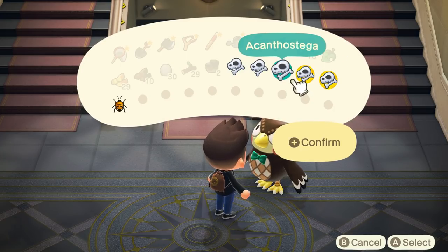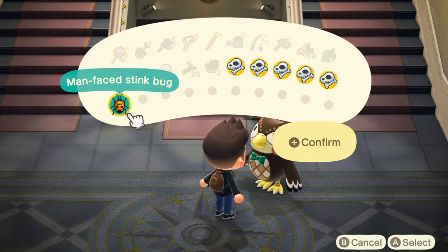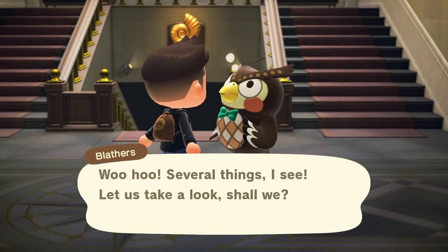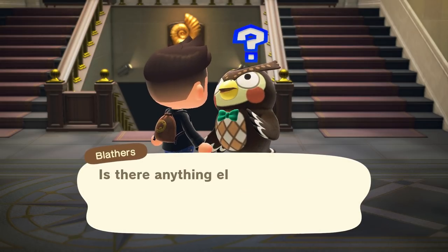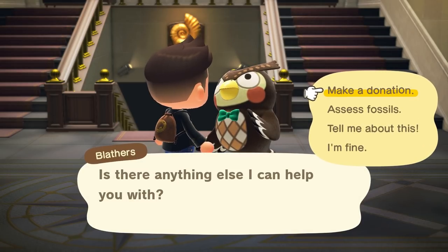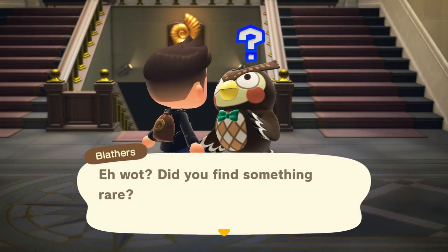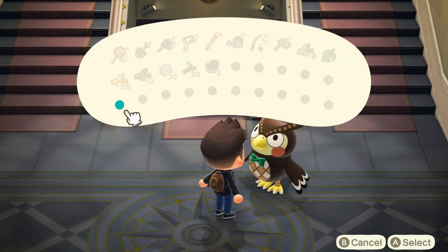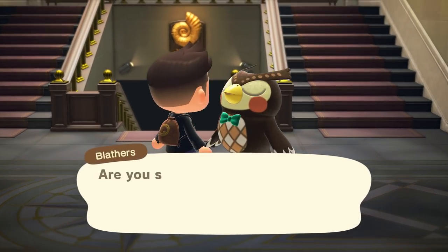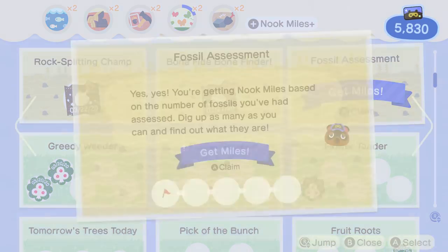Saber-tooth skull — wow. There's a lot of dinosaurs in this one. I'll probably just donate everything outside super quick and cut it out, and then we'll see what the aquarium side looks like. I wanted to hear a little bit about something — you've got to do it before you donate it, which could be a little annoying unless there's a way to hear it later. We got some miles for donating a whole bunch — fossil assessment.